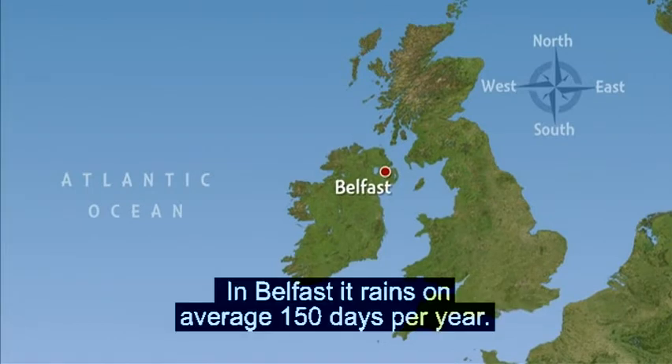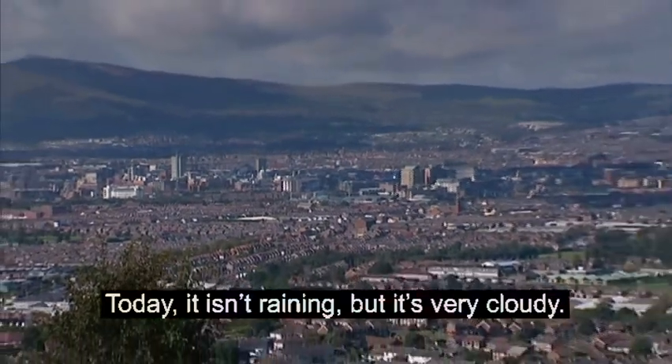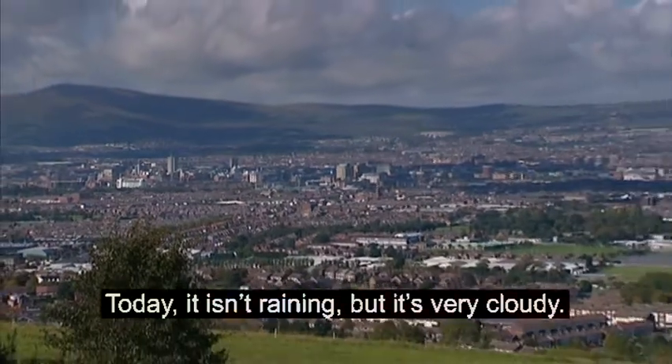In Belfast, it rains on average 150 days per year. Today, it isn't raining, but it's very cloudy.